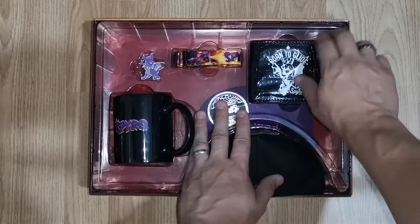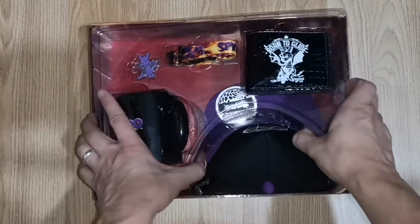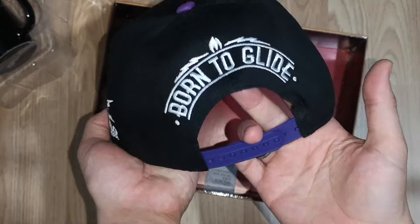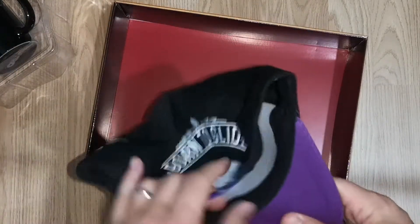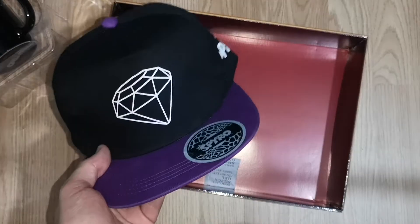It's also got this reptile scale look to it — it's a very very nice little wallet. Then in the bottom of the crate we get a nice little snapback hat, which is quite nice as well.